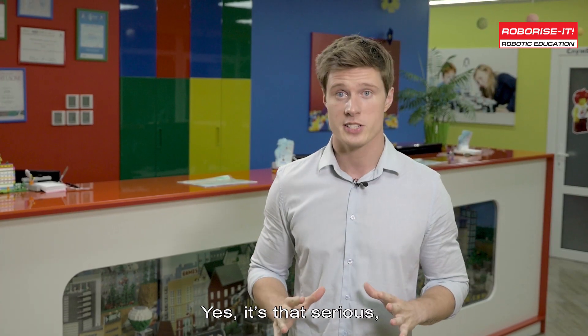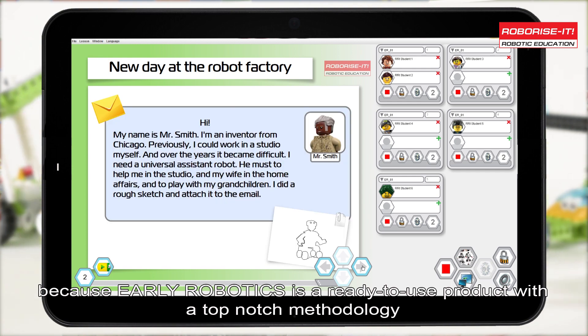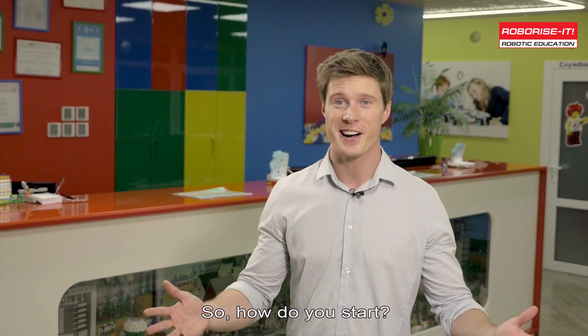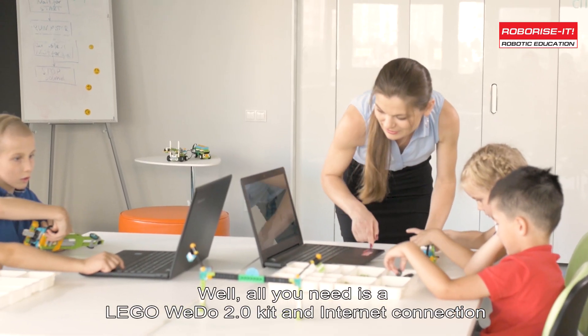Early Robotics is a ready-to-use product with a top-notch methodology for both teachers and business owners. All you need is a Lego WeDo 2.0 kit and an internet connection.